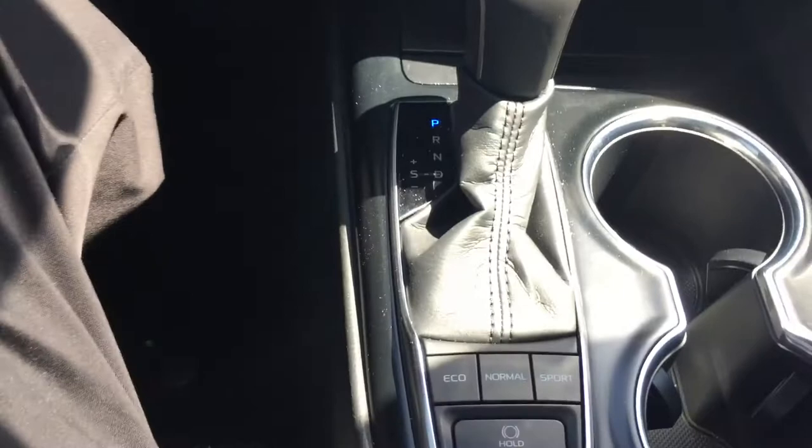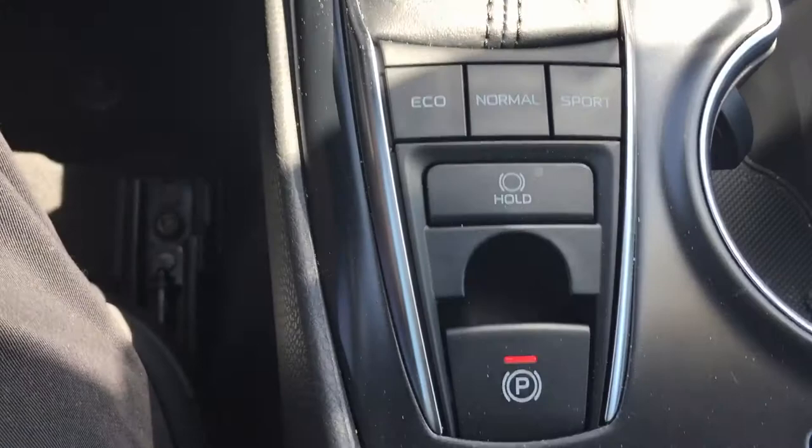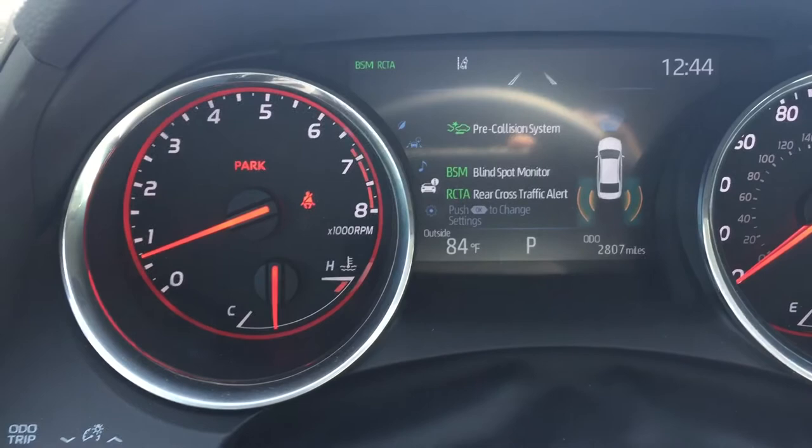Being the XSE, it does have heated seats. You can thumb through eco, normal, and sport mode as you're driving, which changes the transmission to give you a different feel. You also have the electronic park brake as well as the hold button.